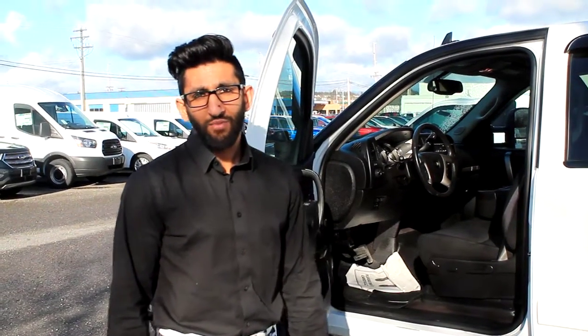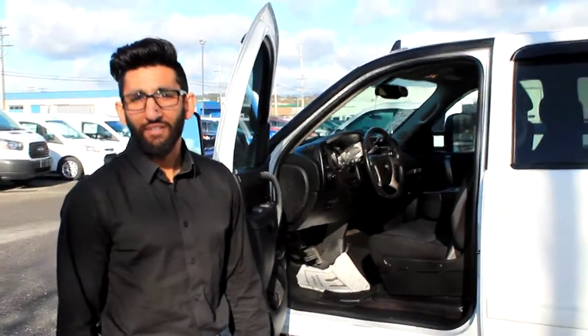If you want to come down and take this truck for a test drive today, give me a shout at 250-615-1477, and we'll see you down here.